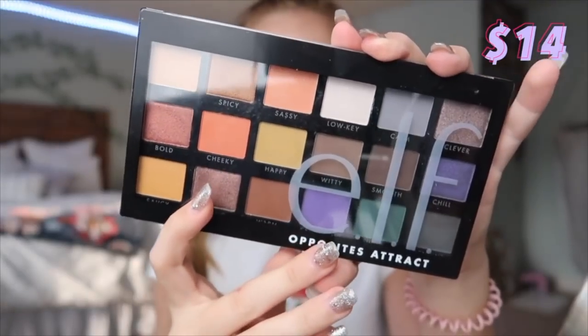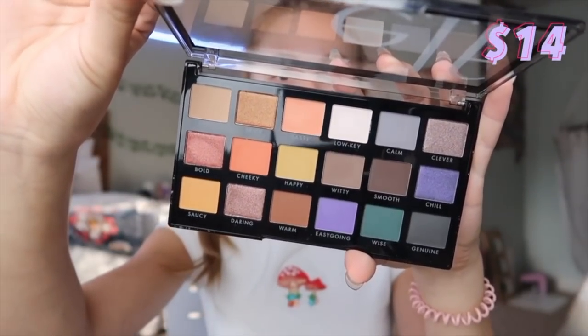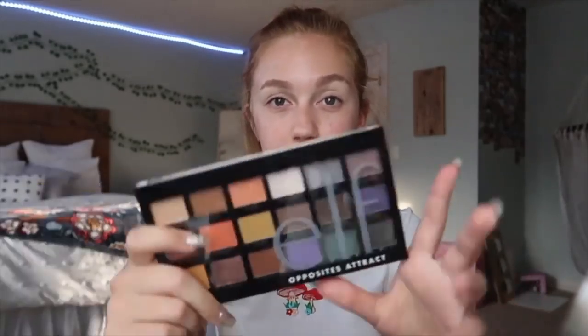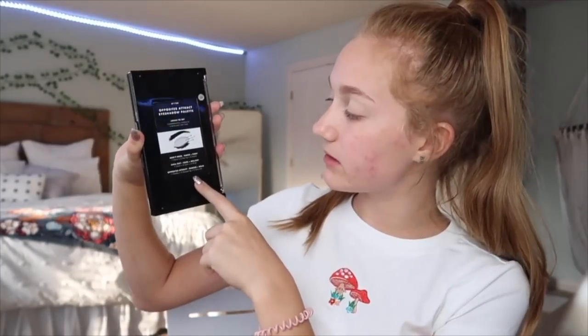The eyeshadow palette we're going to use is their Opposites Attract palette. I think it's such a pretty palette with a lot of color selection, which is why I got it. I also really like how their shades are named — there are suggestions for color combinations, but I'm going to try to figure one out myself. Let me go ahead and do one eye off camera first so I know what I'm going to do, and then I'll be back.